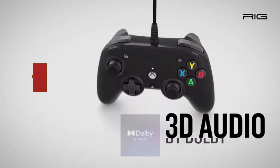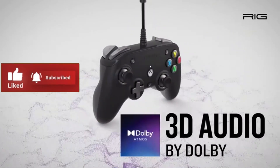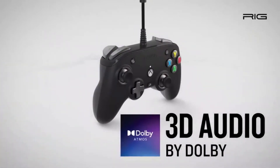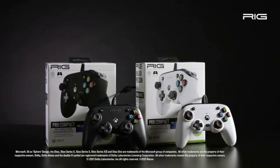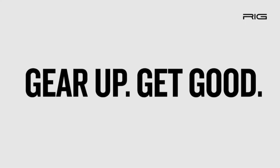Gamers can create custom button maps, change trigger sensitivity, and control dead zones using the Pro Compact app for Xbox. The Pro Compact will be available in-store in the US at Best Buy on May 20th, and for online pre-order from GameStop, Walmart, and Target. In Canada, the Pro Compact will be exclusively available at Walmart stores.